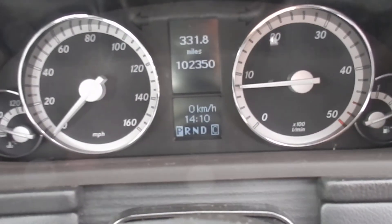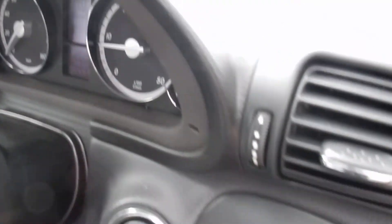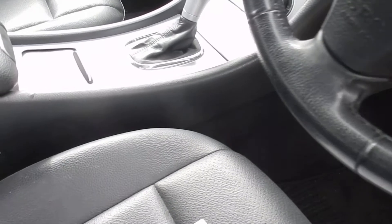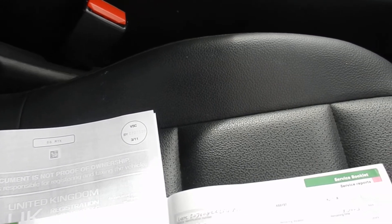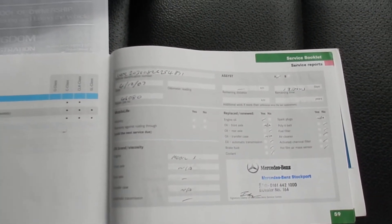Mileage on the car is 102,350. Does come with two keys. It's a four-owner car. There's a full partial franchise history with eight stamps in the book — five dealership, three others.